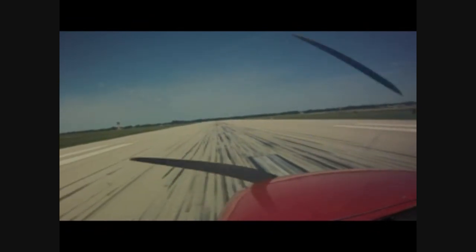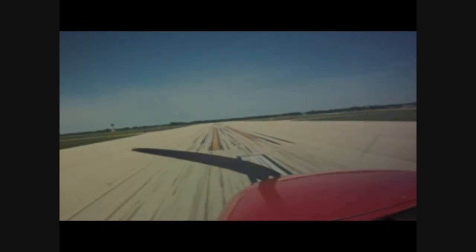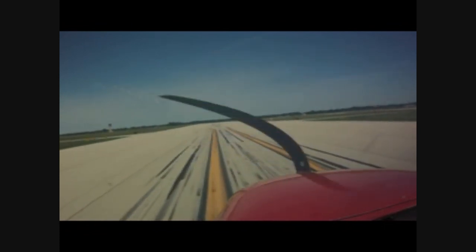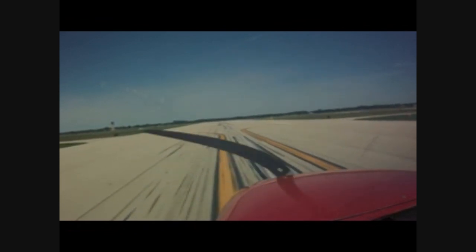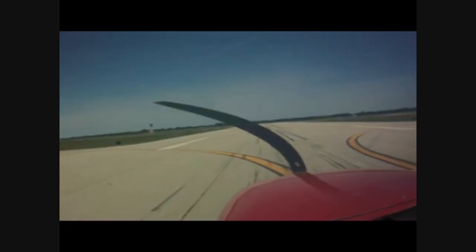Cessna 4-7-0, turn left on Charlie Taxi, departing this frequency. Cessna 4-7-0, turn left on Charlie, park upon Charlie, around 4-7-0. Empire 1-3, Springfield ground, cleared to the Grand Junction Walker Field Airport as filed, maintain 5,000. Expect flight level 3-4-0, 10 minutes after departure, departure frequency 3-2-3.0, squawk 1-7-1-3.